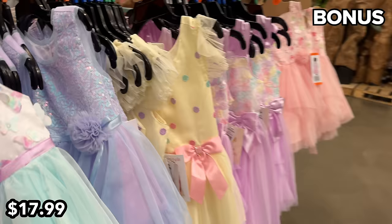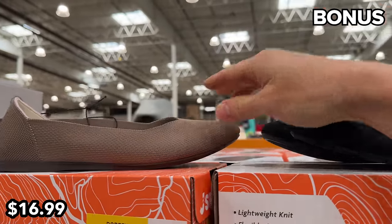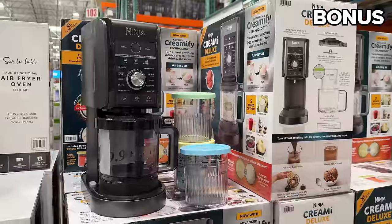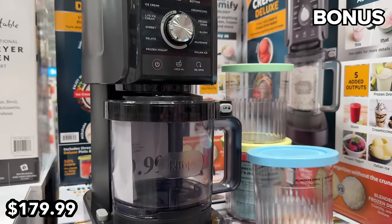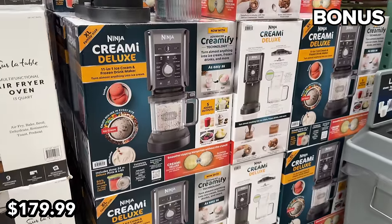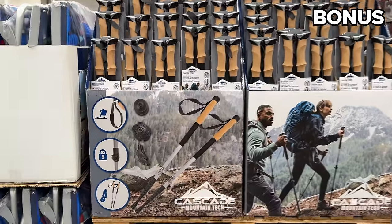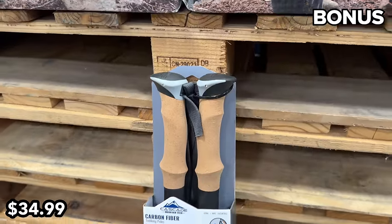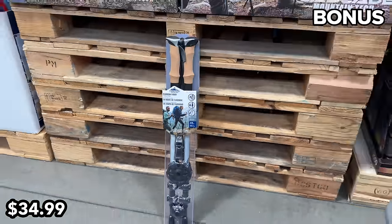These ladies' flats at $17 are some of the thinnest pairs of shoes I've ever seen. The Ninja Creami Deluxe at $180, featured last month with a warning about limited stock, now has a new flood of machines at my local store. Finally, if you're planning a hike, these $35 carbon fiber trekking poles can help guide you through the wilderness — or what I like to call shopping at Costco on a Saturday.